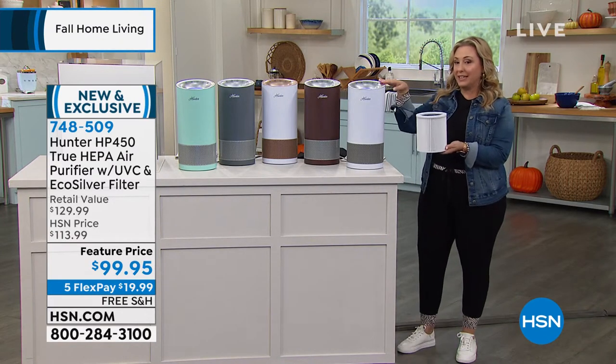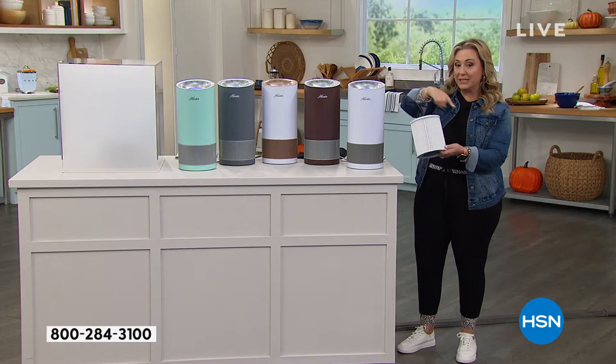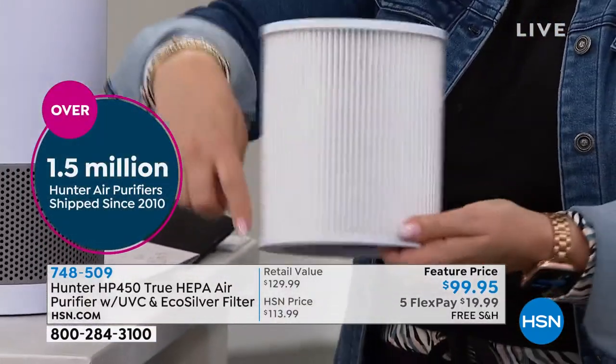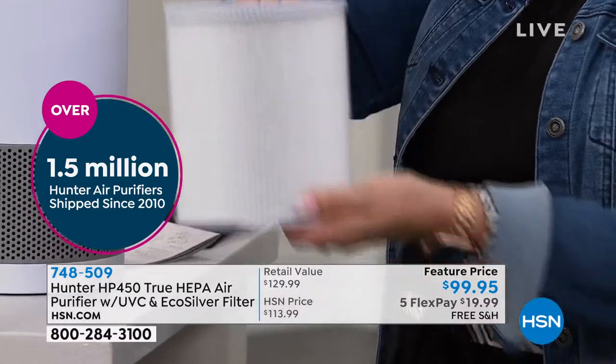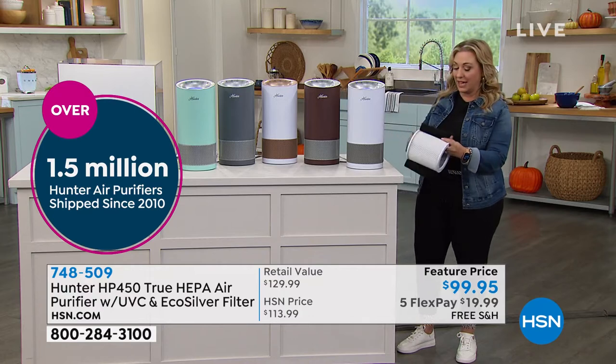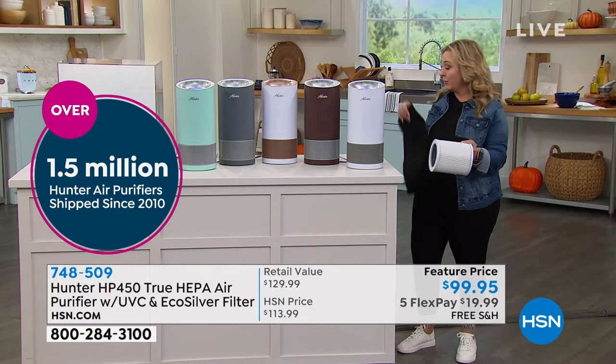It has a photocatalytic filter and a UVC filter inside. It's also 360 degrees — it's not like a flat filter where the air comes in one way and leaves. Air comes in all the way around.